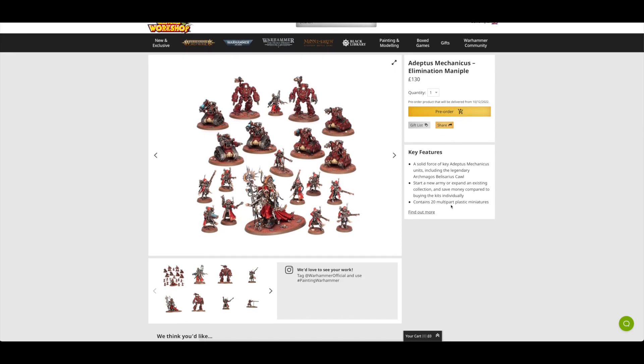This set individually would cost you £184.50, and with the price being £130 you're saving £54.50 — that's a 30% saving. With a 20% discount it's essentially 50% off. I can see why it's popular, but for me, because it has Belisarius Cawl in it, I might as well just get all of these miniatures individually and not have to pay that extra £20 to £30, which would reduce the savings for me in this set.